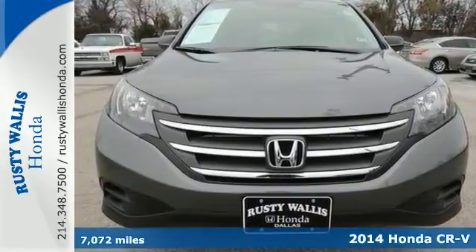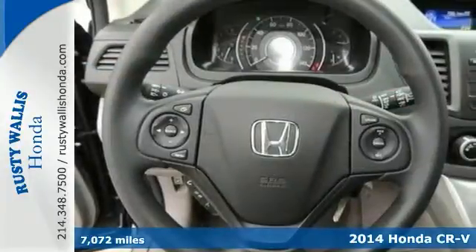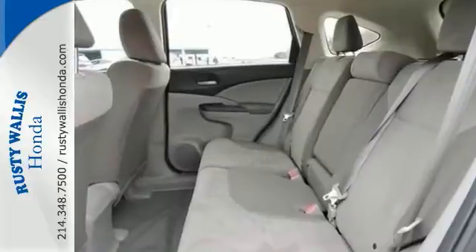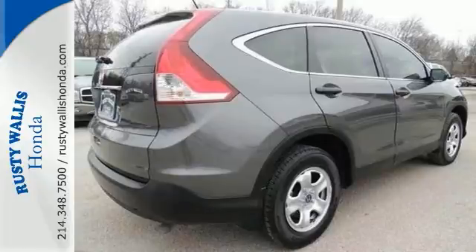This 2014 CR-V LX is for Honda fanatics looking high and low for the perfect SUV. This one has super low miles and a clean history, and comes with a backup camera, Bluetooth, steering wheel controls, and keyless entry. Plus, it's certified for your peace of mind.